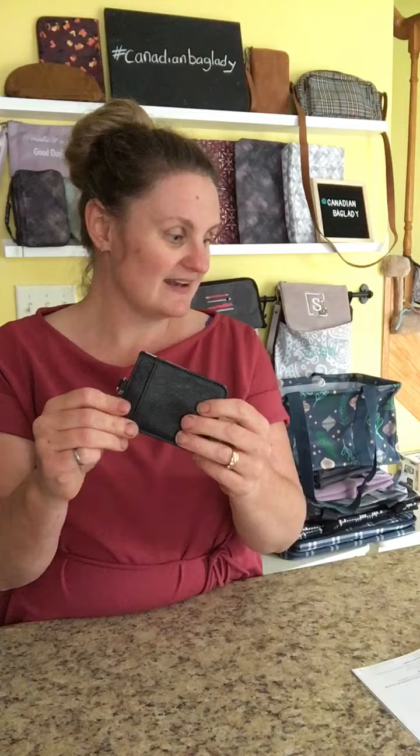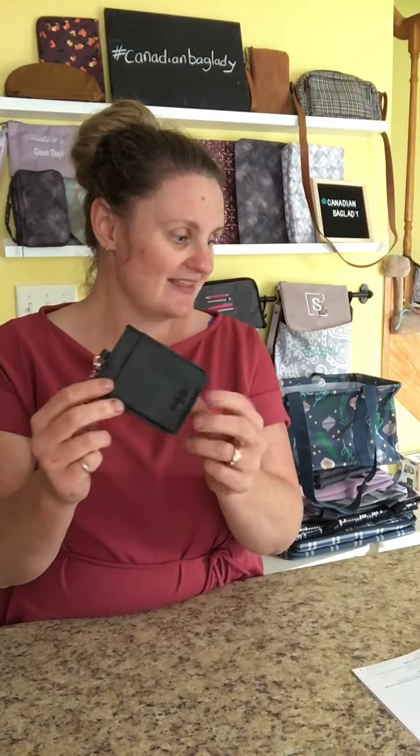It only comes in the one print for now — the Black Distressed Pebble — but black is classic.